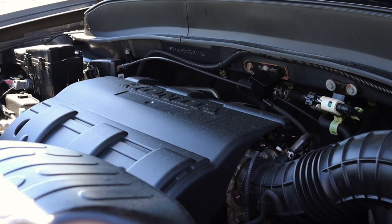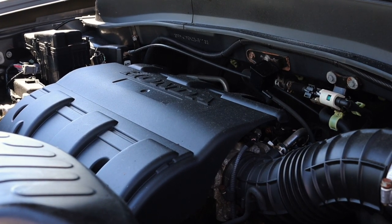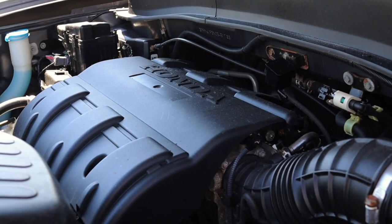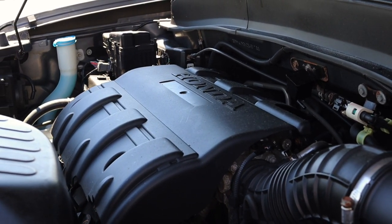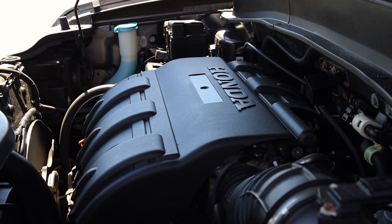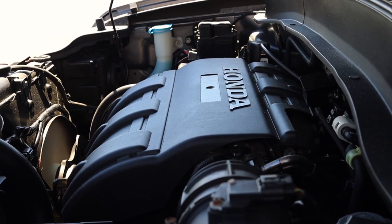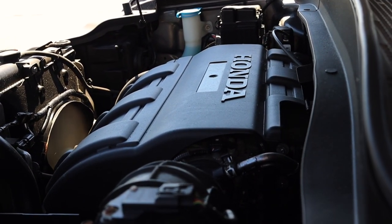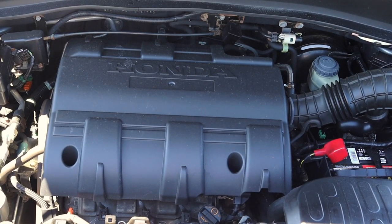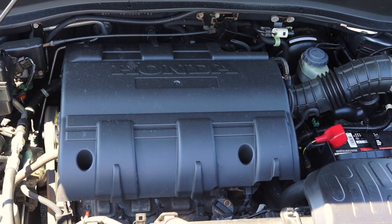Let's get back to that 3.5 liter J-Series V6 under the hood. It makes about 250 horsepower. I say J-Series so lovingly because Honda has used it in so many vehicles — the Honda Odyssey, the Honda Accord, the Pilot, the Passport, and of course this Ridgeline. It is a pretty solid engine, all things considered.